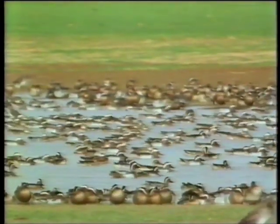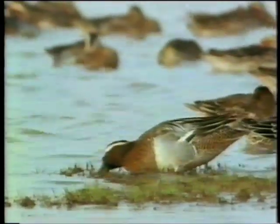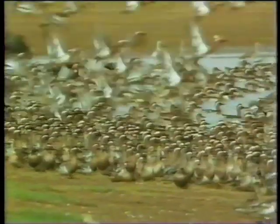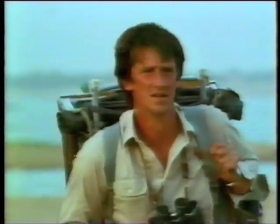As an artist, I've spent many summers in Europe watching and painting long-distance travellers like these gargany. But their life in Europe fills only a tiny part of the picture. To complete the canvas, I've put my studio on my back and followed these birds to West Africa.